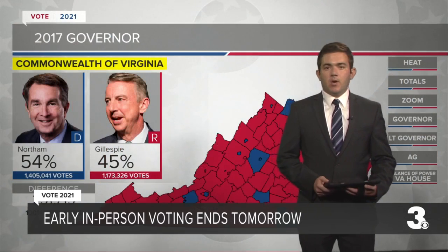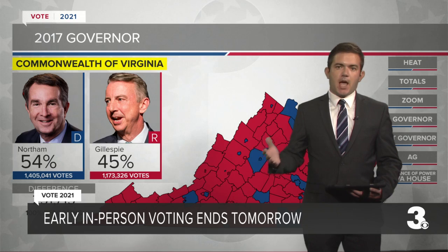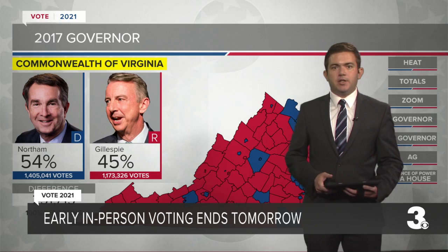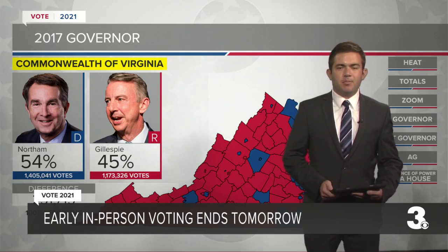Early in-person voting ends tomorrow at 5 p.m. Then we'll have election day and election night, where we exclusively track the results with this technology. It should be a busy night. I'm Brendan Ponton, News 3.